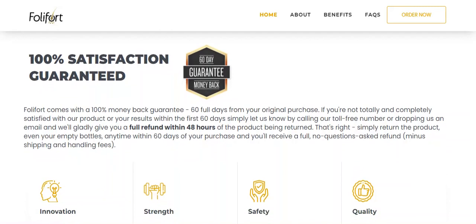The second information I will give you about Follifort is that Follifort comes with a 100% money-back guarantee, full 60 days from your original purchase. If you are not totally and completely satisfied with Follifort or its results within the first 60 days, just let them know by calling their toll-free number or sending them an email, and they will fully refund you within 48 hours of the product being returned.